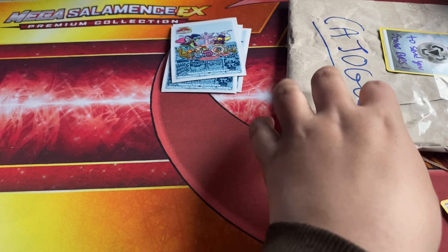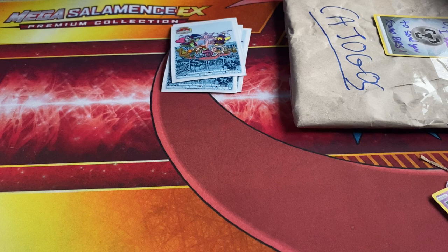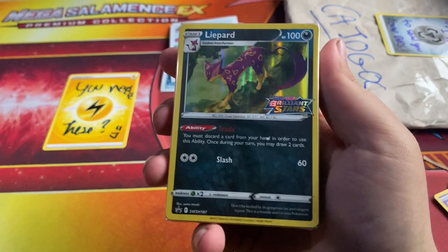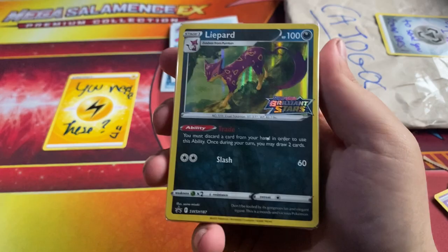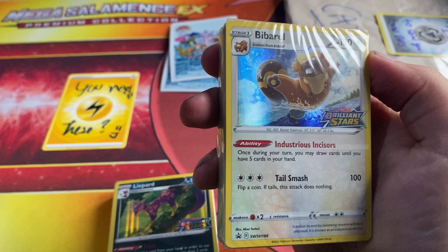I knew I redeemed it, but with the timing of my birthday and everything else it just came together. Next up — apparently I need these. It depends what they are, because I am collecting Brilliant Stars. I believe this might be the thing I got alluded to. We've got the Lypard build-and-battle promo, which I do need, and then the barrel card. Oh, that's so cool! Thank you so much — you really did not have to do all this.